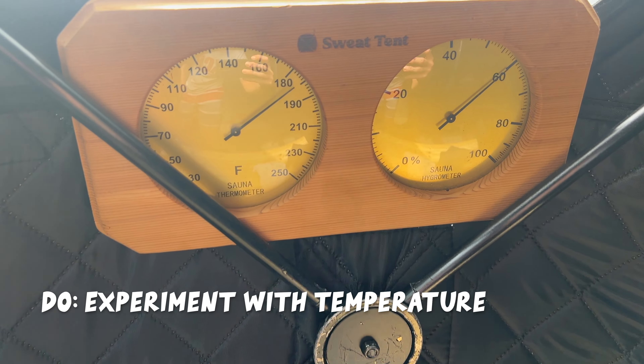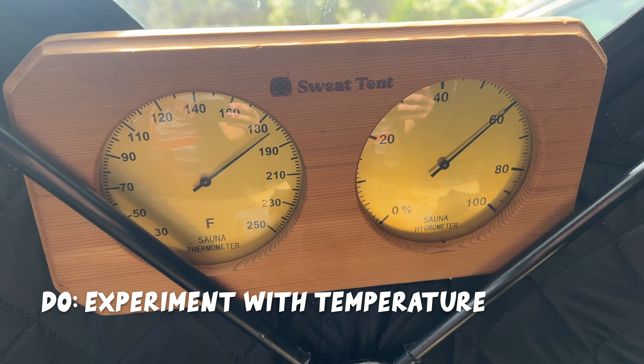It's important to experiment with temperature at first — this is my ideal temp. There are lots of different thoughts about temperature, and I think around 160 degrees is considered the therapeutic range, but experiment with what works for you. If it's too hot you'll hate it and won't go in; if it's too cool you won't like it, so you have to do a little experimentation.